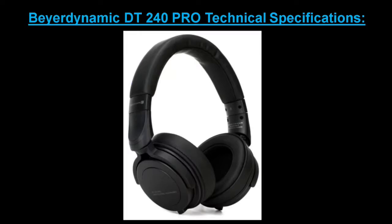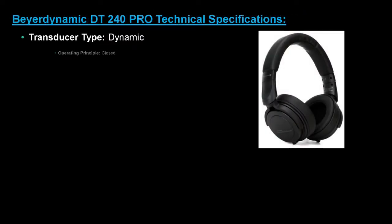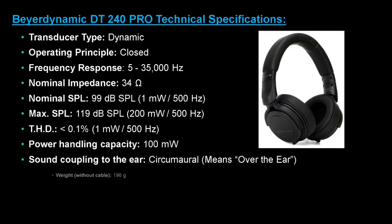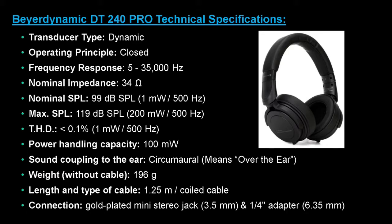The technical specifications for this model include transducer type, operating principle, frequency response, nominal impedance, nominal SPL, maximum SPL, THD (total harmonic distortion), power handling capacity, sound coupling to the ear, weight, length and type of cable, and connection type.